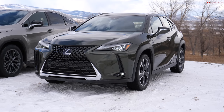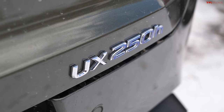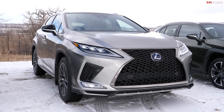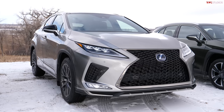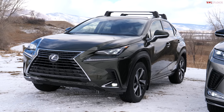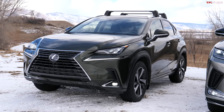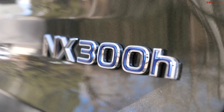This is the baby bear — the brand new UX, based on the Toyota CH-R. This is the papa bear, the best-selling Lexus RX hybrid, based on components from the Toyota Highlander hybrid. And then there's the Lexus NX, the mama bear in terms of size, based on the Toyota RAV4 hybrid.